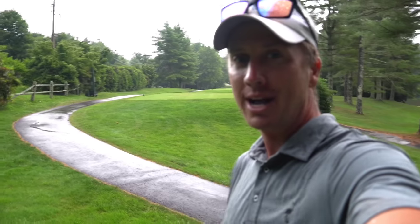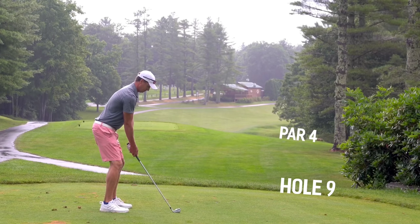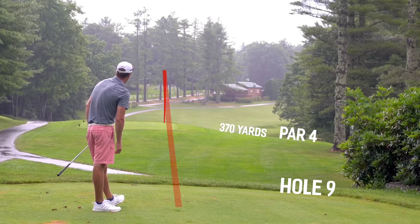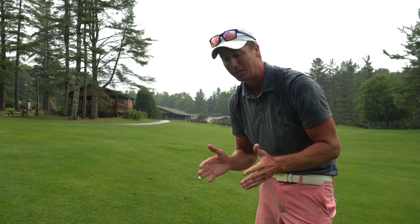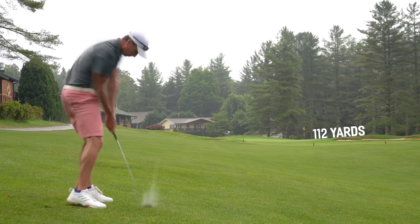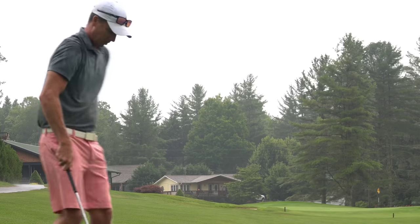One final hole here on part one — number nine, par four, 370 yards. Pretty straight away but kind of bends to the right just a little bit. That is the stinger we were looking for — 112 yards left, back up the hill. Going to hit a sand wedge, let's knock it close, see if we can't end with a birdie here on nine. That had a little bit of sauce on it right there — should be middle of the green. Roughly 30 feet, putting back up the hill. See if we can't snuggle one up there nice and close to end on nine.